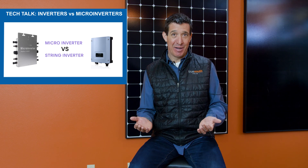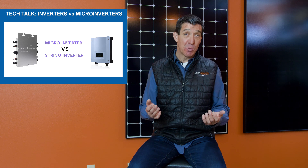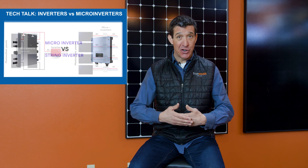Today we're going to talk about inverters. What are they? Why do we care? A solar panel puts out DC electricity, and in order to convert that to usable electricity for your home or business, we change it to 120, 240 volts through an inverter.